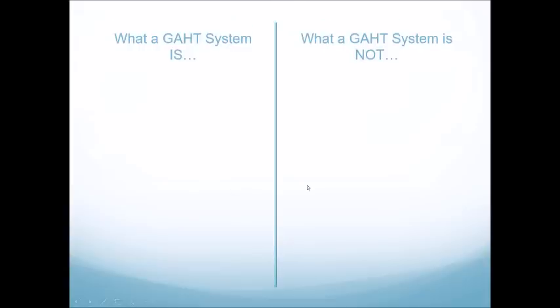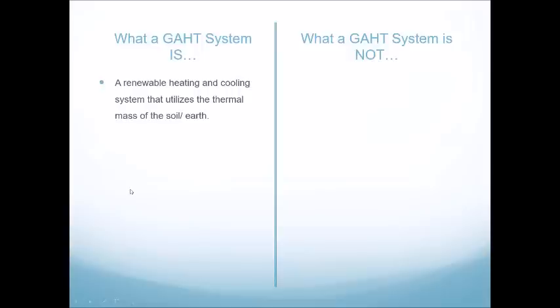Let's talk a little bit about what a GATT system is. GATT is not just a word — it's an acronym that stands for Ground-to-Air Heat Transfer System. A GATT system is a renewable heating and cooling system that utilizes the thermal mass of the soil or earth. It's a type of ground-to-air heat exchanger, also known as a ground-coupled heat exchanger.